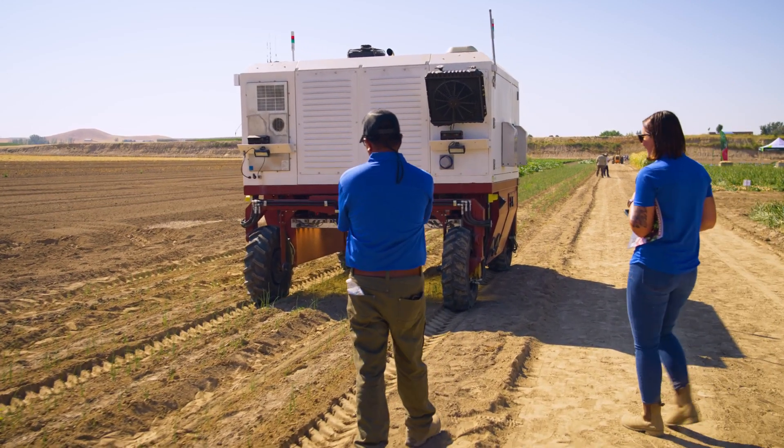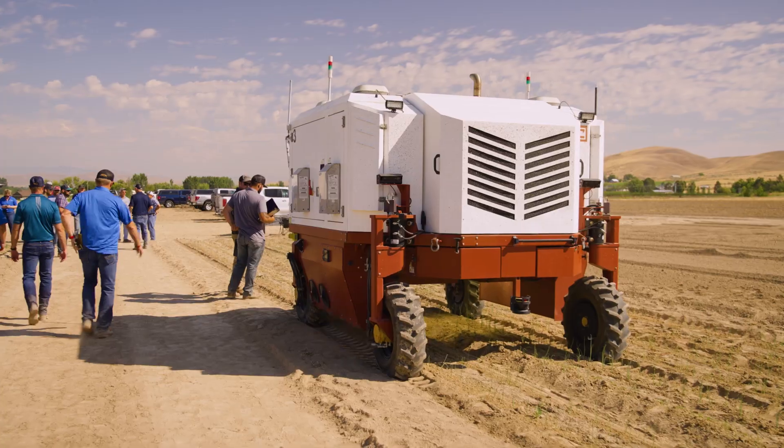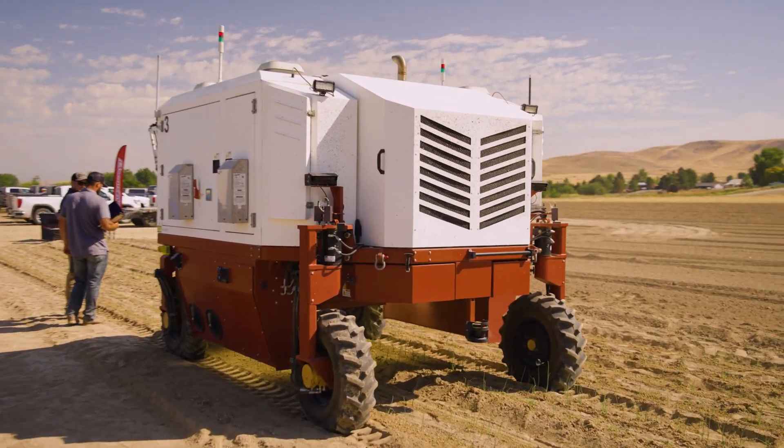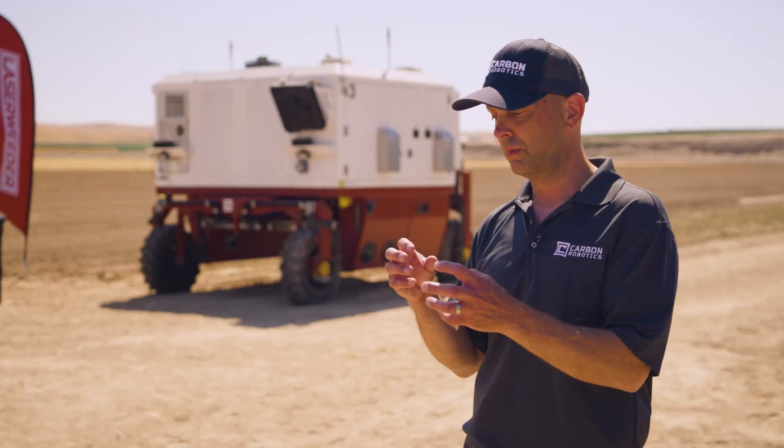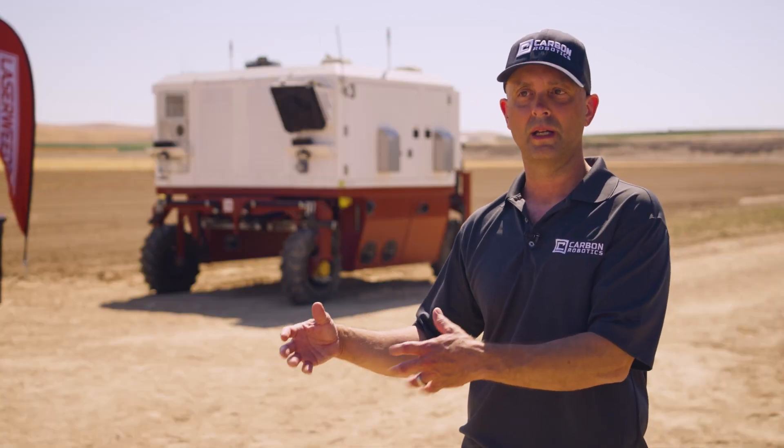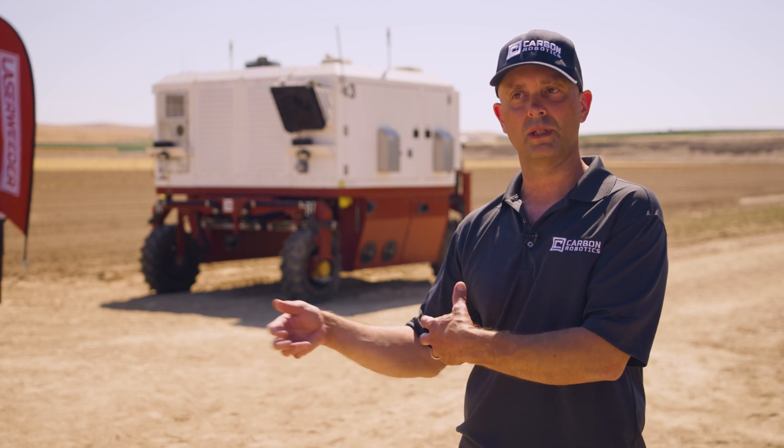The way it works is it's trained — we use this term training a deep learning model. Take a bunch of pictures, tell the computer what's a weed and what's a crop. After a while, it starts to learn that behavior, and then when you put it in a field, it can replicate that and find the weeds and kill them.